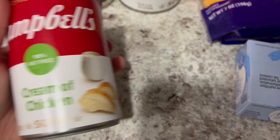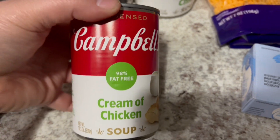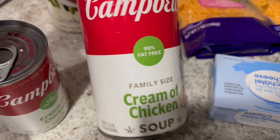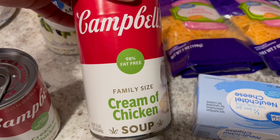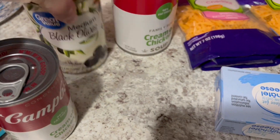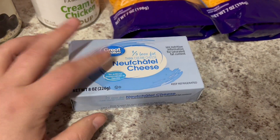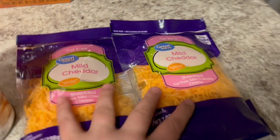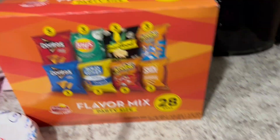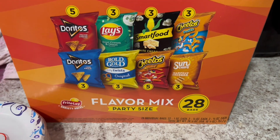I needed three cans of cream of chicken soup. One recipe calls for one can — it's the 98% fat free — and the other calls for two cans, so I just got the family size because it's the same. I got black olives, a third-less-fat cream cheese, and then two bags of the fat free mild cheddar shredded cheese. And then I got Greg these chips — the flavor mix, you get 28 bags.